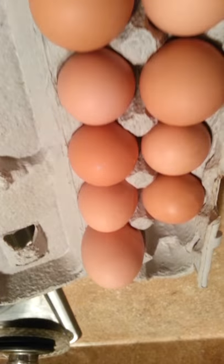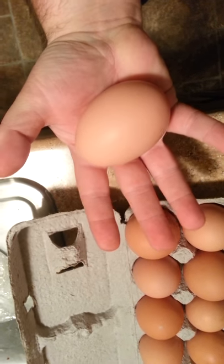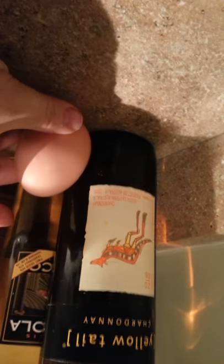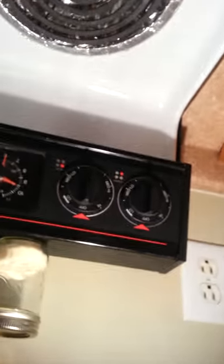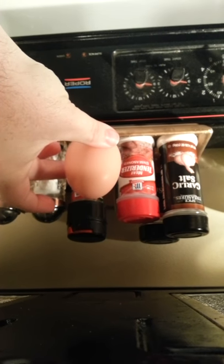But when you look at that egg comparatively, that egg takes up the entire palm of my hand. To give you another estimate, we could set it up next to something like a wine bottle. It comes up to the label, which is probably four inches. Next to a bottle of seasoning, it's about two times the thickness, and almost as big as a bottle of seasoning.